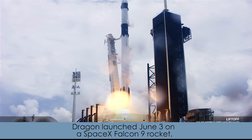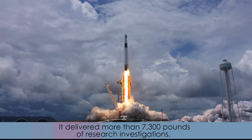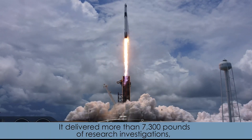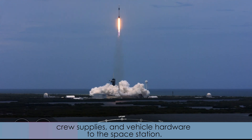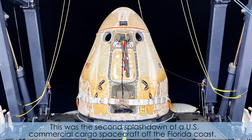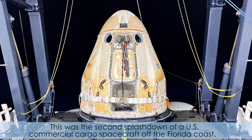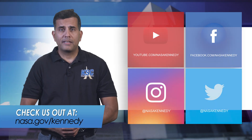Dragon launched June 3 on a SpaceX Falcon 9 rocket. It delivered more than 7,300 pounds of research investigations, crew supplies, and vehicle hardware to the space station. This was the second splashdown of a U.S. commercial cargo spacecraft off the Florida coast.